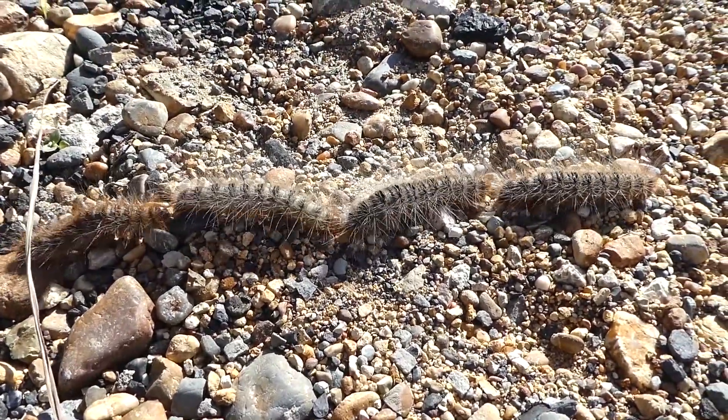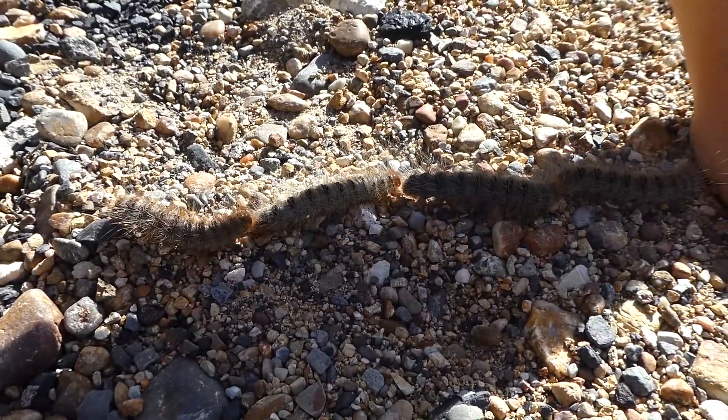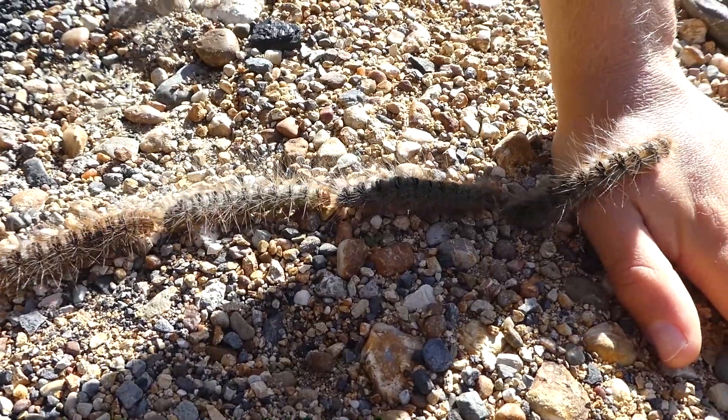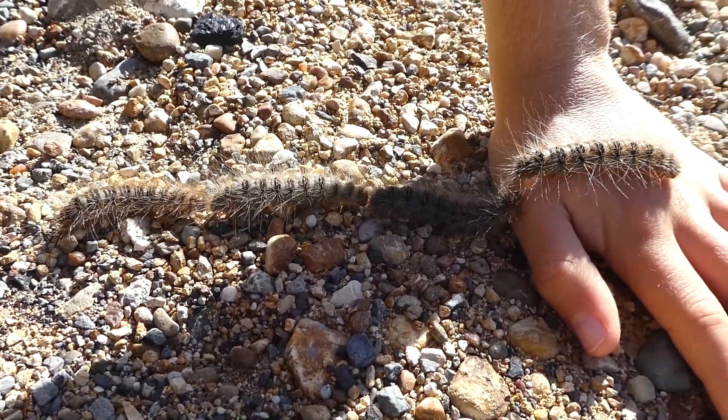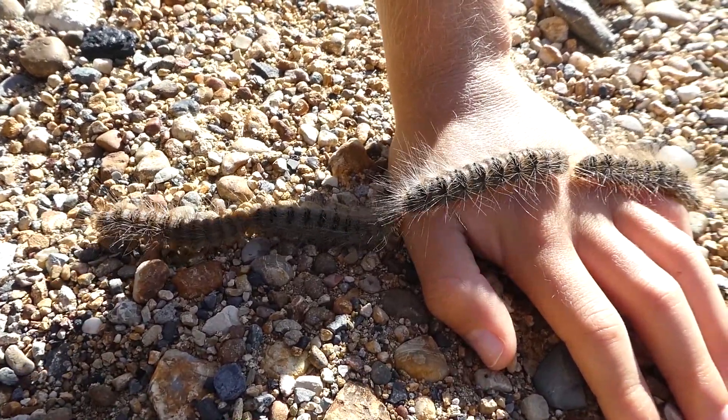That's an extremely good sight to see there. And if I put my hand here, they will all crawl over me. It's amazing to see them do that.